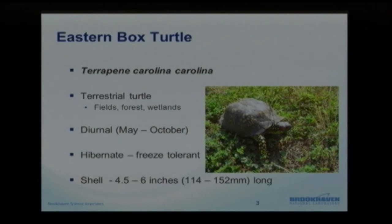We're talking specifically about the eastern box turtle today. The genus and species is Terrapene carolina carolina, and this is a terrestrial turtle. It's not always found by water here at the laboratory or in other places, but it does favor the fields, some of the forest, and the wetland areas around the site. They are diurnal — active during the day — and can usually be found sunning themselves in a nice spot.